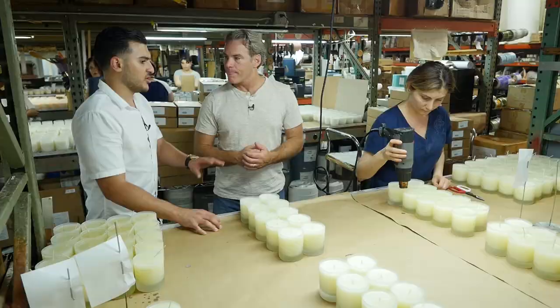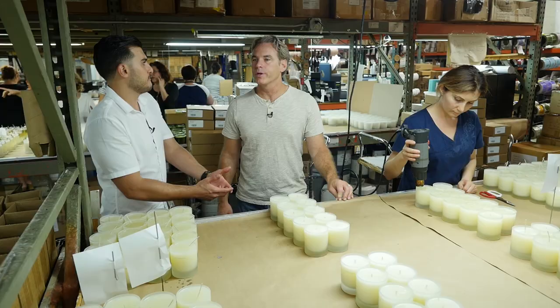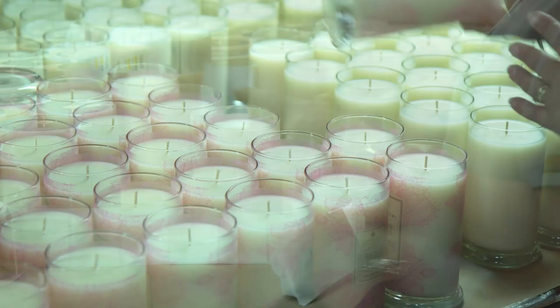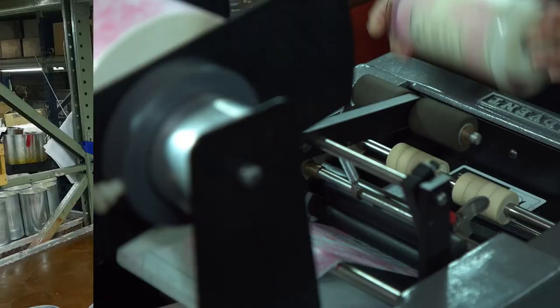How long before it's ready to go? You need about 30 minutes, then the candle has to sit and chill for 24 hours before shipping. All the candles on the tables are going to be packed today and leaving tomorrow. That is amazing.